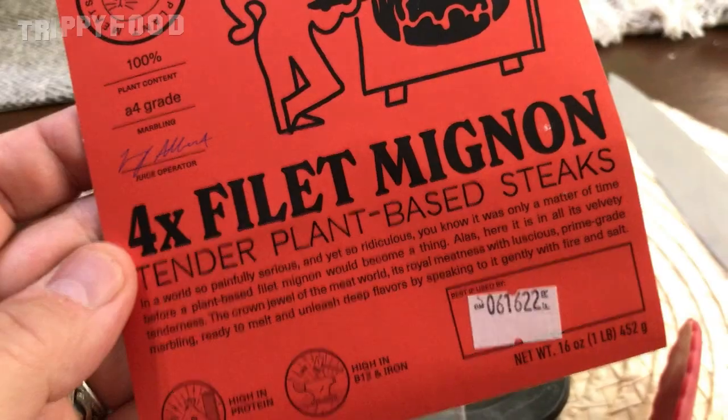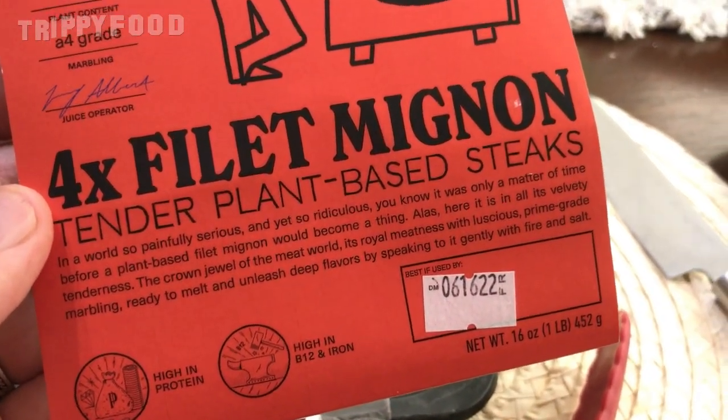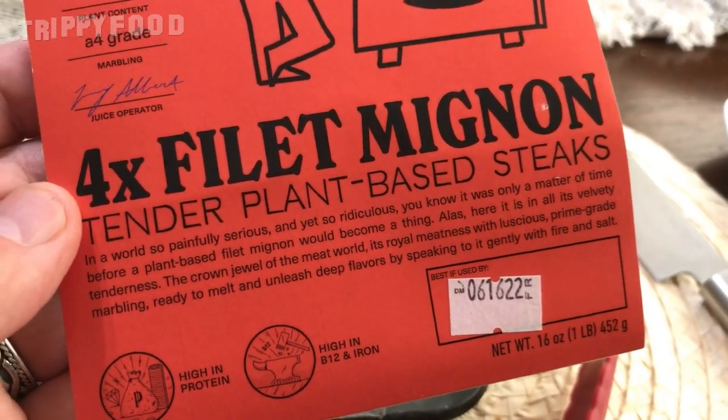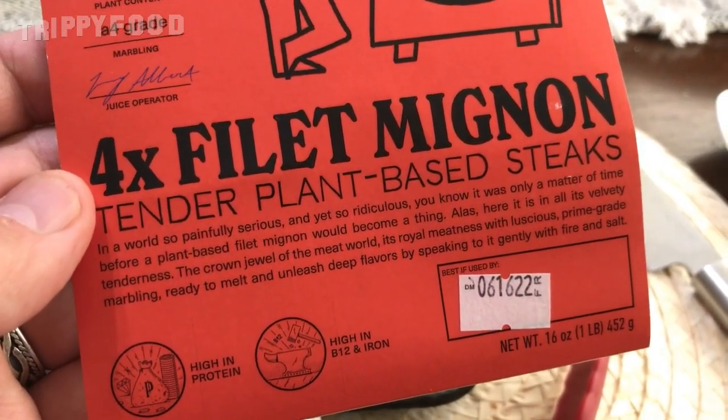Juicy Marbles is very tongue-in-cheek — they have a great sense of humor both on their website and in their packaging. They say: 'In a world so painfully serious and yet so ridiculous, it was only a matter of time before a plant-based filet mignon would become a thing. And here it is in all its velvety tenderness — the crown jewel of the meat world, its royal meatness with luscious prime grade marbling, ready to melt and unleash deep flavors by speaking to it gently with fire and salt.'